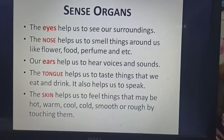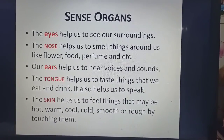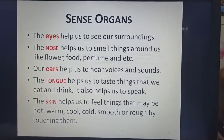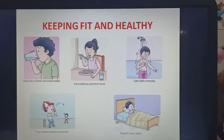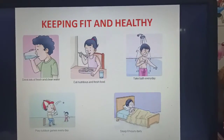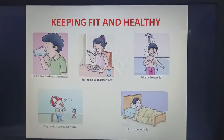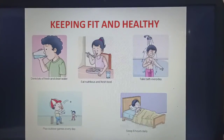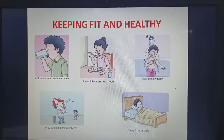The skin helps us to feel things that may be hot, warm, cool, cold, smooth, or rough by touching them. Children, it is very important to keep our body fit and healthy. So let's see what we should do: drink lots of fresh and clean water, eat nutritious and fresh food, take bath daily, play outdoor games everyday, and sleep 8 hours daily.